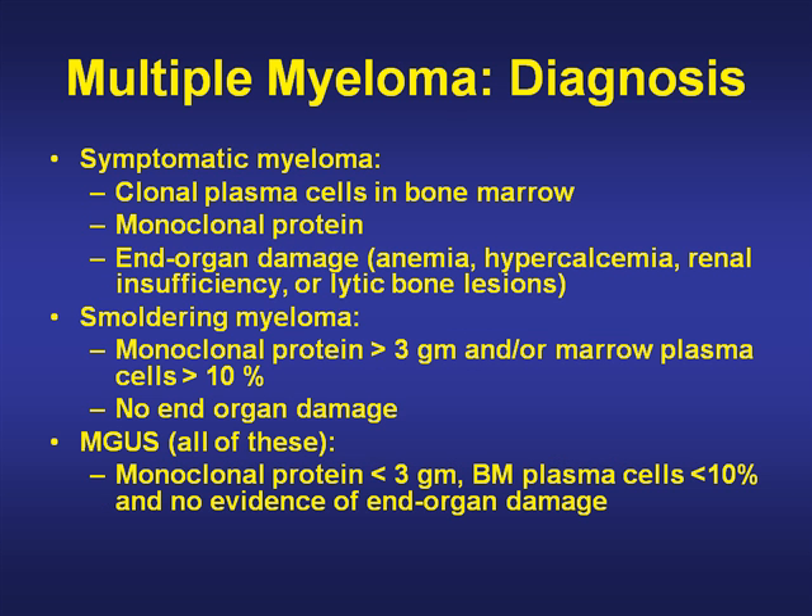The diagnosis is made by looking for clonal plasma cells in the bone marrow, a monoclonal protein, and for symptomatic myeloma, end organ damage such as anemia, hypercalcemia, renal insufficiency, and lytic bone lesions.